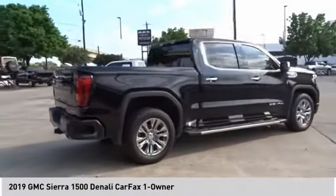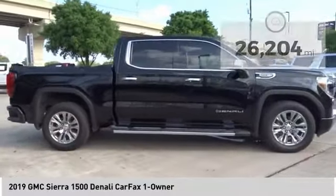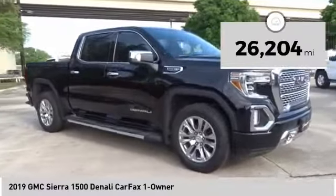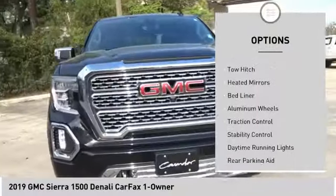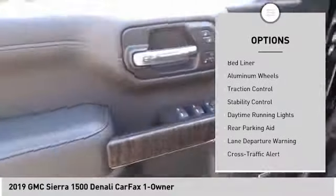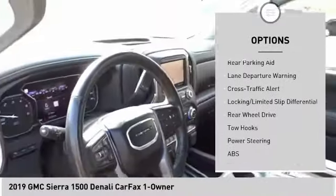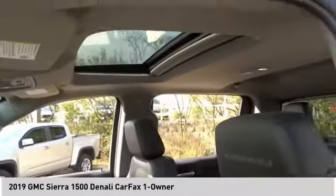Power and advanced technology can both be found in this fantastic truck. This vehicle has less than 30,000 miles. Here are some of this vehicle's great options: sliding rear window, tire pressure monitor, blind spot monitor, tow hitch, heated mirrors, bed liner, aluminum wheels, traction control, stability control, and daytime running lights. Come see the car for yourself.